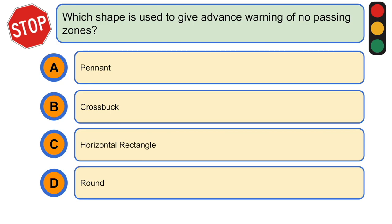Which shape is used to give advance warning of no passing zones? A) pennant, B) crossbook, C) horizontal rectangle, or D) round. The correct answer is A) pennant.